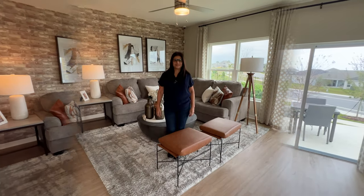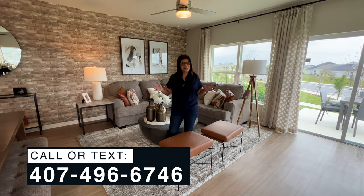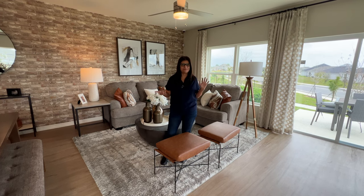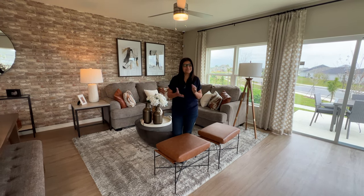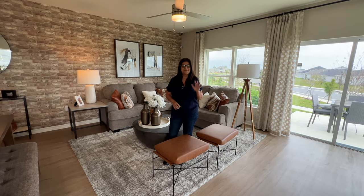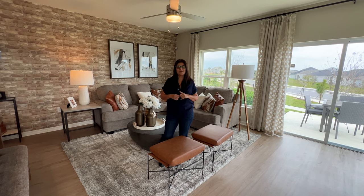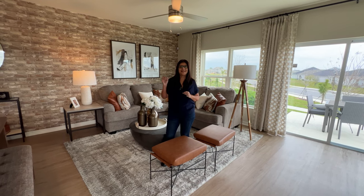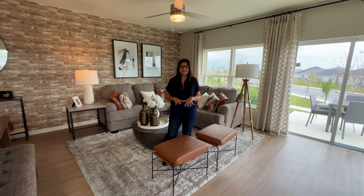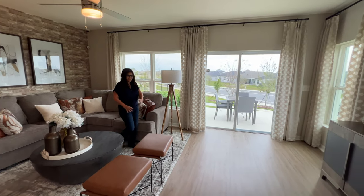Before continuing the tour, I just wanted to mention the location. We are in the Davenport area, about 45 minutes from Orlando International Airport, 40 to 45 minutes from downtown Orlando, and only 20 minutes from Disney. If you're looking for restaurants and shopping, the Posner Park Village Mall is 15 minutes away and Champions Gate Village is 10 minutes away — so you have a lot happening right here.